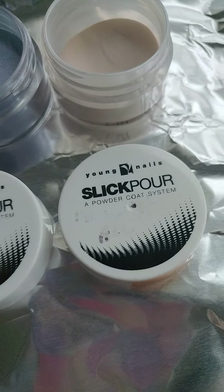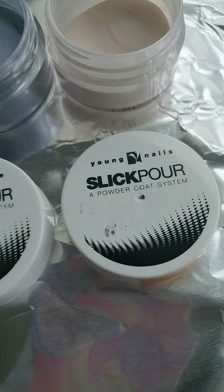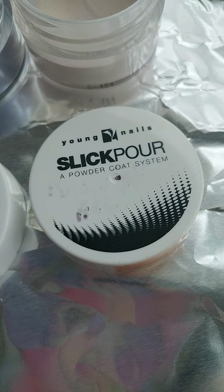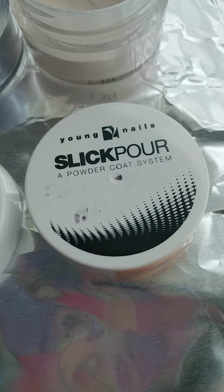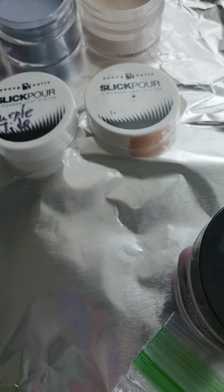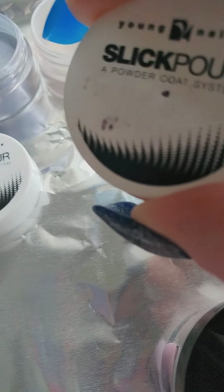Hello. I decided to do a video that showed the powders that I got from Macari from the seller, and then also show you the swatches that I did. I'm not going to do the actual swatches — I'm going to save that for another video. There's a reason why. So I decided to show you what I got.